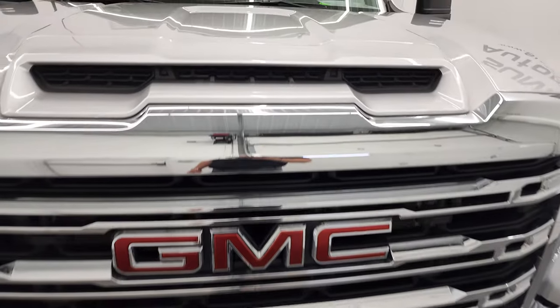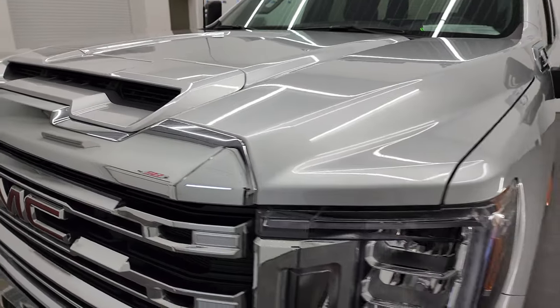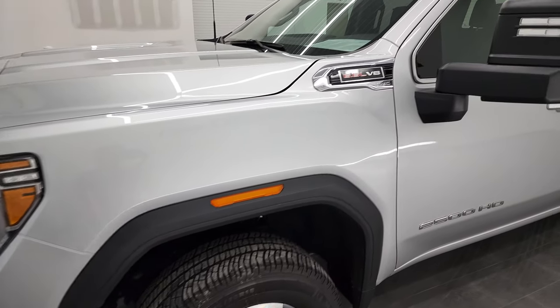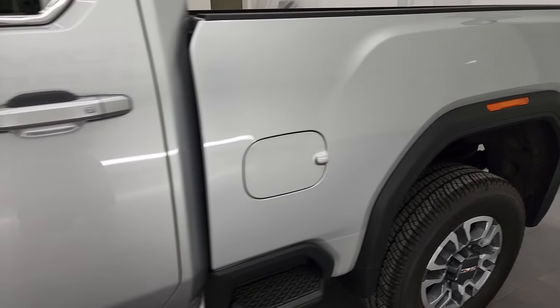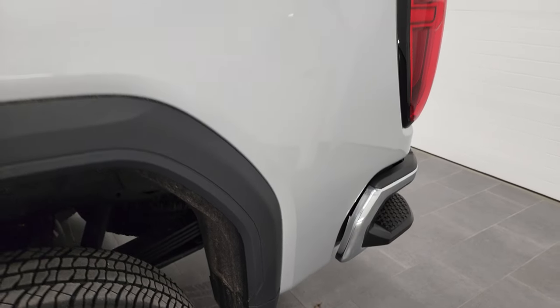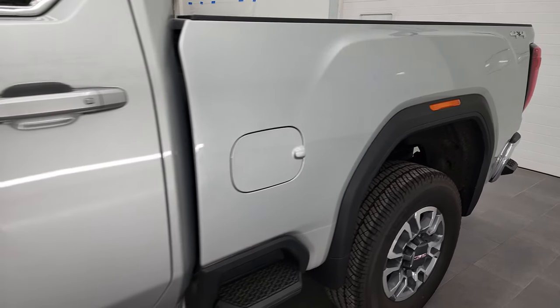I'm going to go all the way around, inside, underneath, start it up, and take a look under the hood in this video. Quicksilver Metallic is the color, and I shoot all my videos in 4K. So if you have HD capabilities on your computer, tablet, smartphone, or television, I highly recommend turning them on right now because it is your best way to check out the quality, condition, options, and cleanliness of the vehicle before seeing it in person.